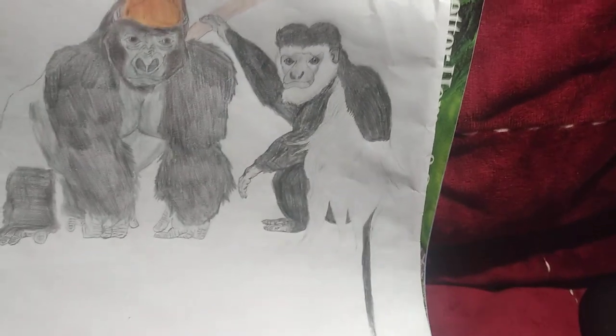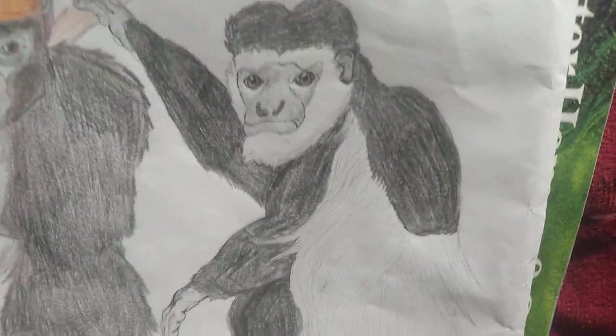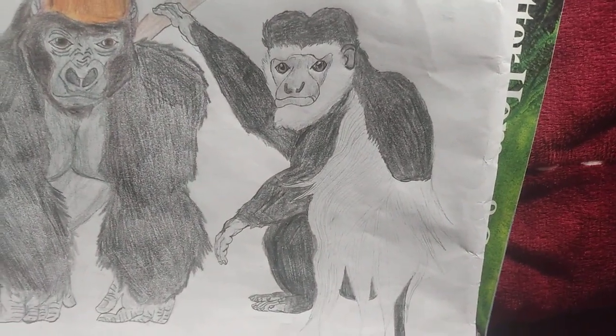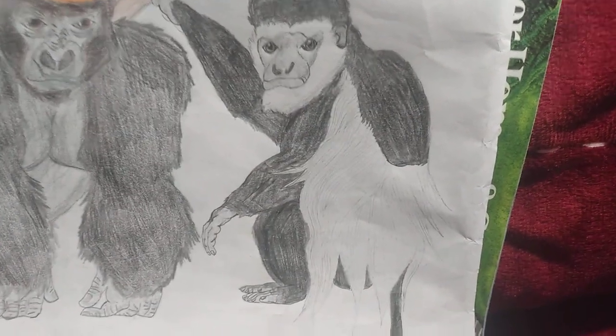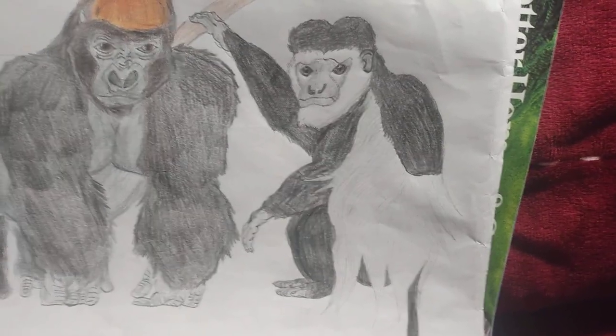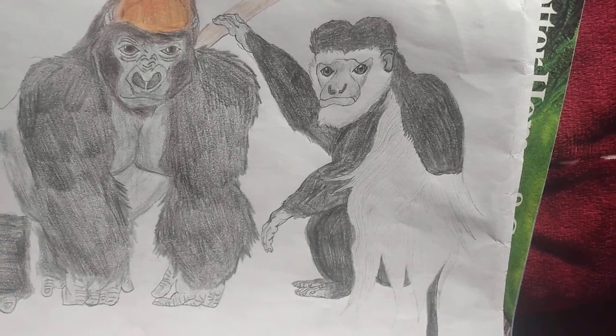The final animal I'm going to showcase is the mantled guereza. I'm going to give you a close-up from the head to the tail area right over here. The mantled guereza is so named because of the mantle of long white fur that runs along the back of this animal. These guys live in the rainforests and tropical woodlands of eastern and central Africa.